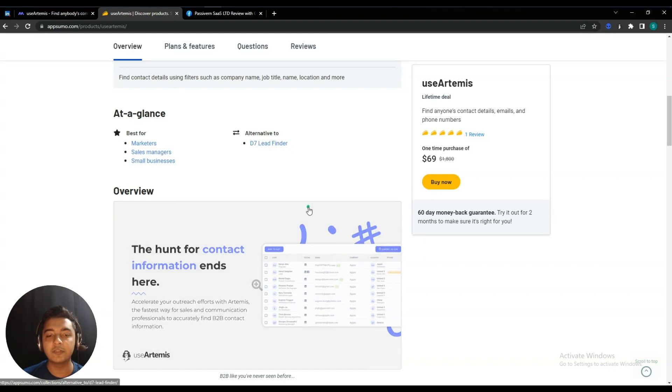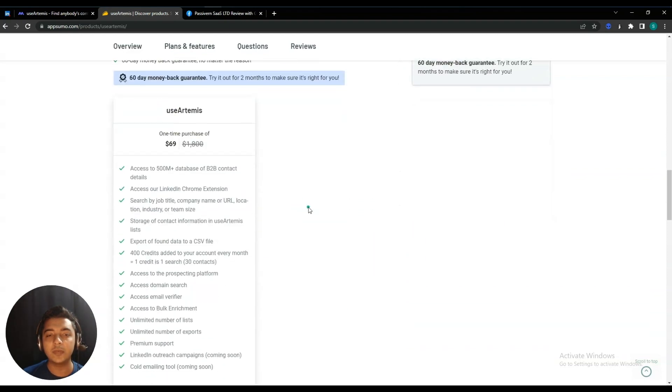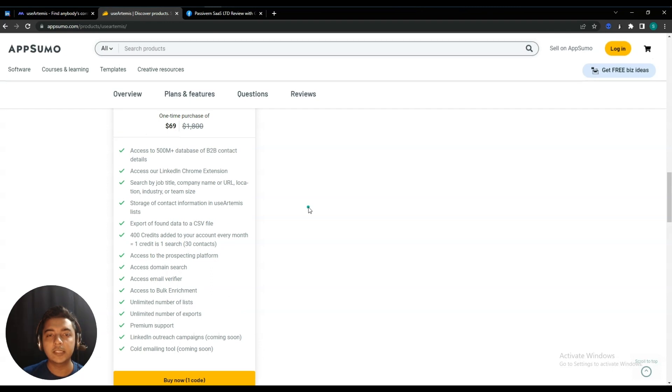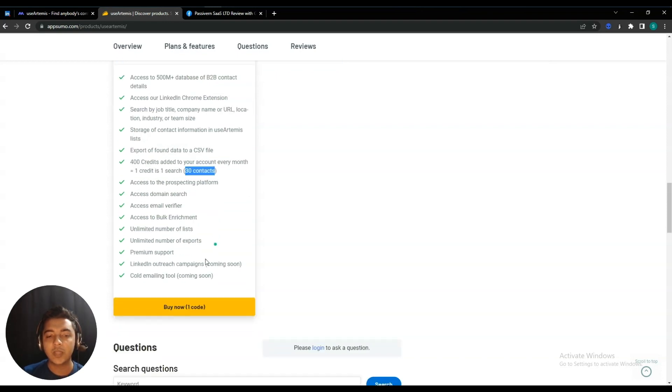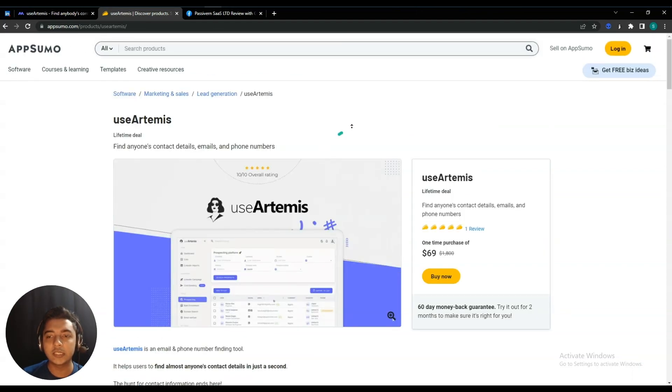They are claiming it's an alternative of D7 Lead Finder. The lifetime deal pricing of UseArtemis is only $16 USD, and here you will get 400 credits per code — one credit means one search, and in every search you will get 30 contact details. They also have two tools coming soon: a LinkedIn outreach campaign and a cold emailing campaign. Now let's go to the dashboard of UseArtemis and explore how things work.